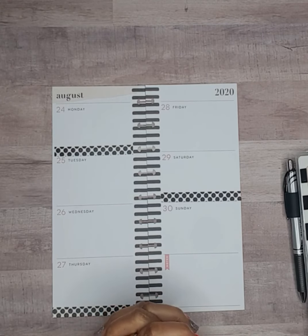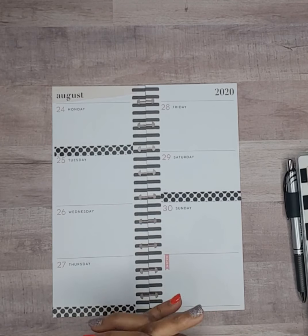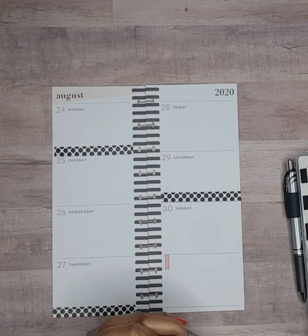Hello, welcome back to my channel! Today I will be preparing my weekly spread from my skinny classic Happy Planner for the week of August 24th through the 30th.